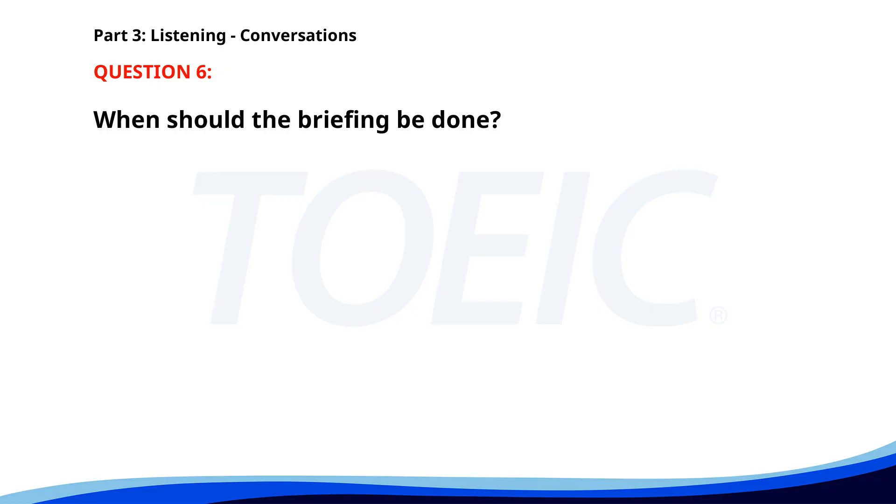Number 6. "Could you brief the new recruits on the project details?" "Sure. When do you need it done?" "By end of day tomorrow." "No problem. I'll fit it in." When should the briefing be done? A. By end of today. B. By end of the week. C. By end of tomorrow. The correct answer is C: By end of tomorrow.